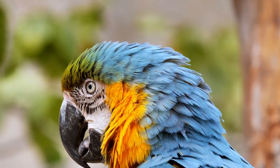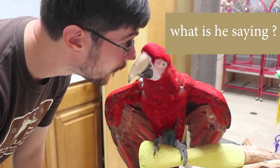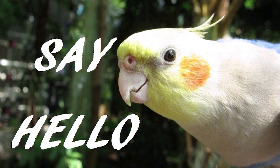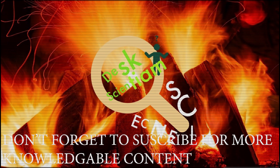Have you ever wondered whether parrots understand what they are saying? No, they don't understand. Then how do they say 'hi' or 'good morning' when someone comes near them? It is because they were trained for it, and in their language they associate it with someone arriving. Don't go and buy a parrot — it would be a kind of torture for them and fun for you. Hope you enjoyed. Never stop learning. Thanks.